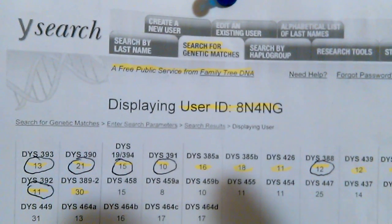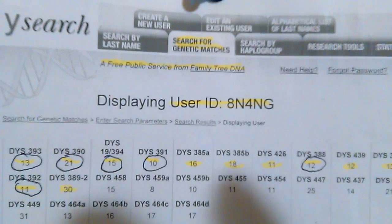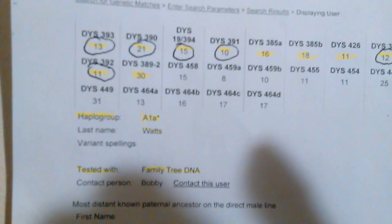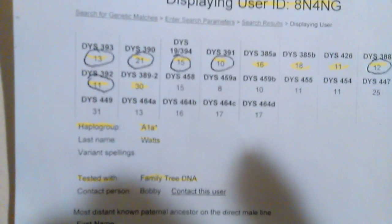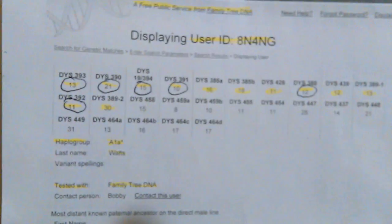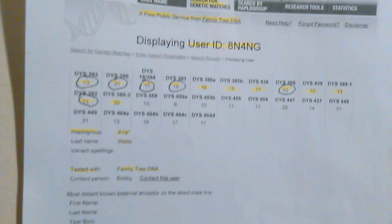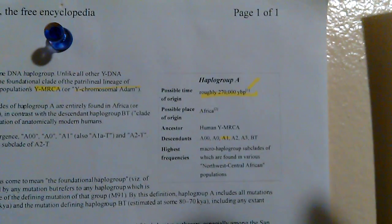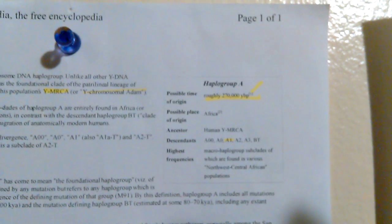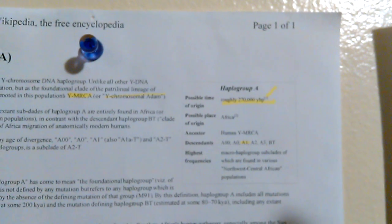This man has the E-U175 haplotype — there's his user ID number and he's in haplogroup A1a. Look at that. He was tested through Family Tree DNA. So they're lying — this haplotype is a lot older than what they told us, because haplogroup A is believed to be 270,000 years old. You see the descendants, A1 highlighted right there. This is very, very old — it's the oldest haplotype known to man.